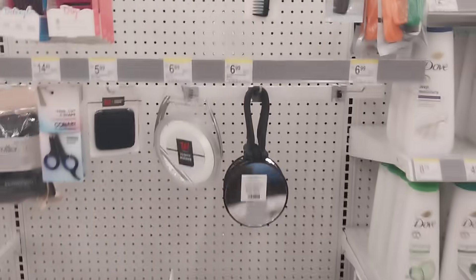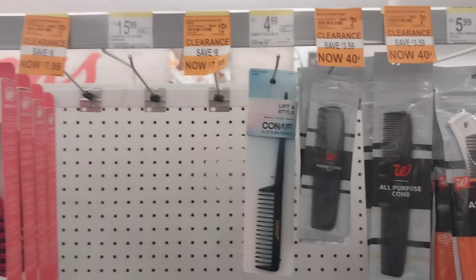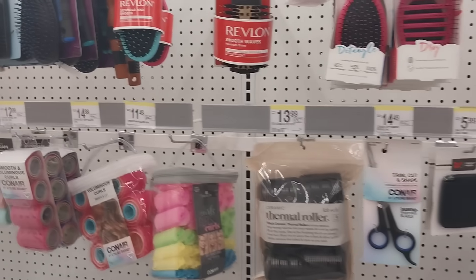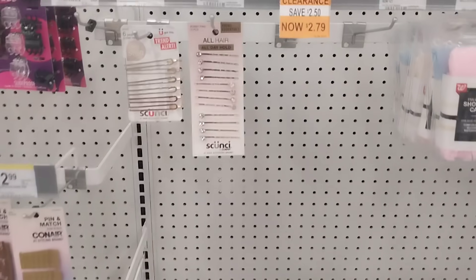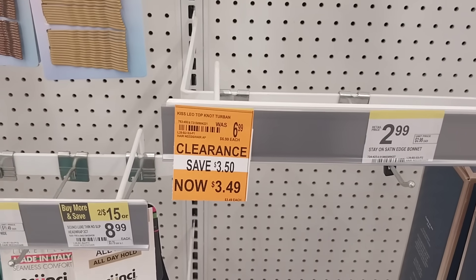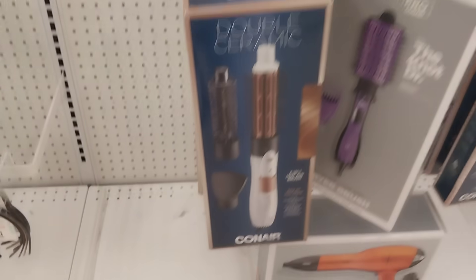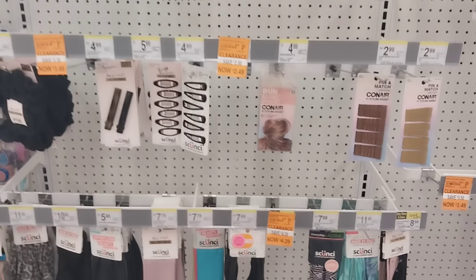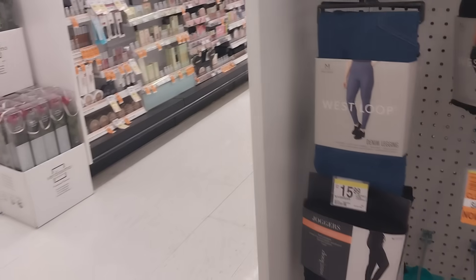Here's some 90% off clearance for you — Walgreens hair combs for 40 cents! They also have hair brushes, curling irons, hair dryers, a pack of clips, and a night turban — one of those things you wrap around your hair after washing. There was a hair dryer for five dollars. I might skip around to a couple other stores tonight to see what I can find.